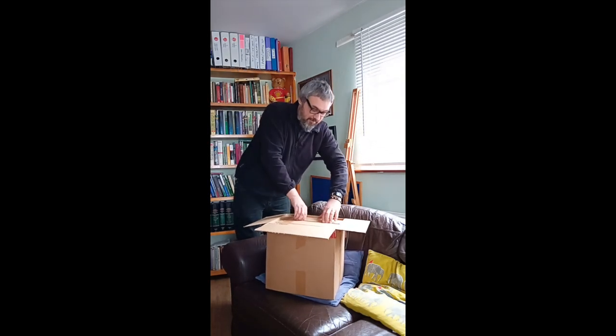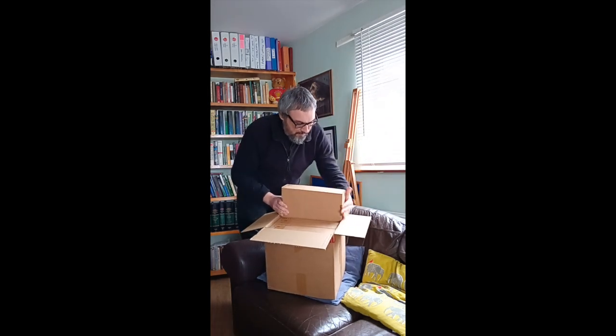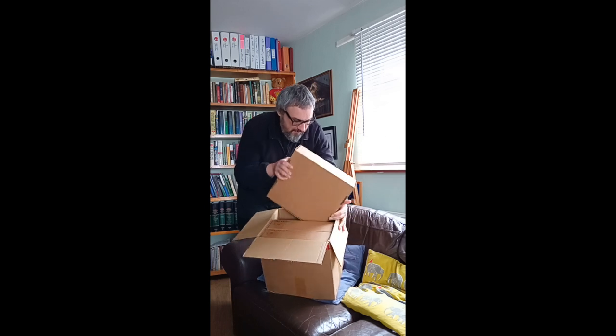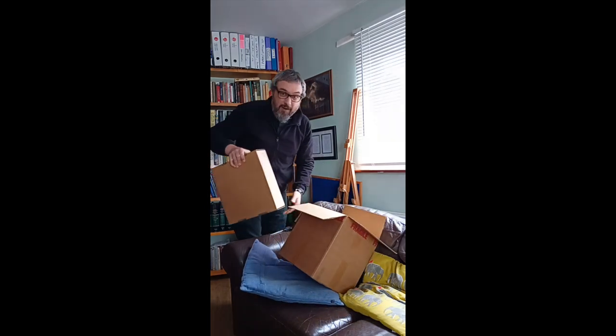I've been collecting vinyl records for many, many years, and I've released several albums in different bands, but this is the first time that I've ever released a record on vinyl.